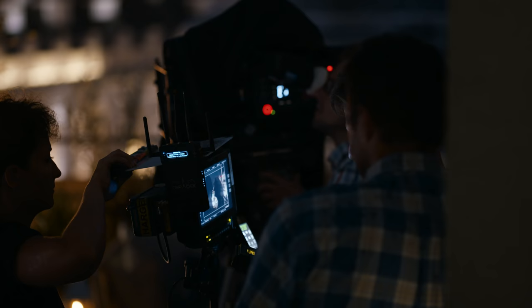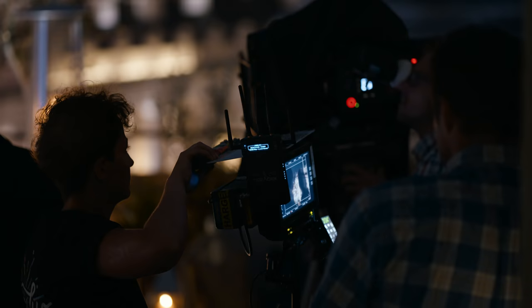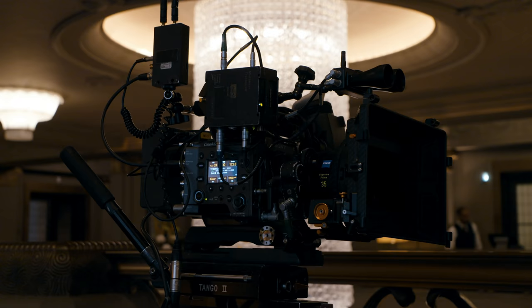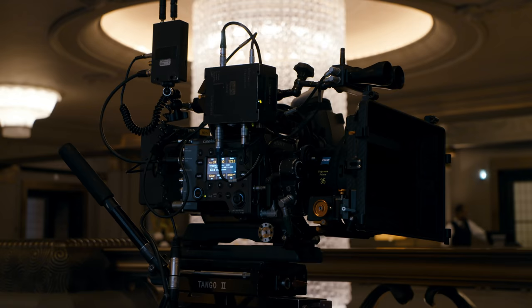The dual ISO and the 2500 native ISO just allows you to take the camera into environments that you wouldn't normally have been able to and shoot with available light. For example, in urban or street light at night the 2500 ASA allows you to go out onto the streets of London without any supplementary lighting and be able to capture the darkest alleyway and still get beautiful images.